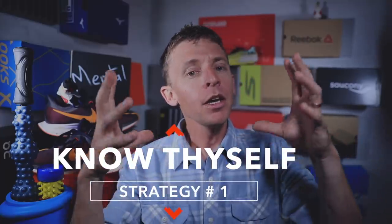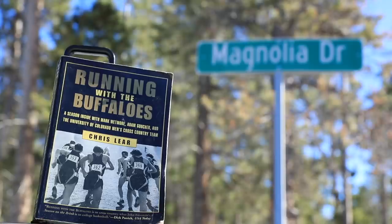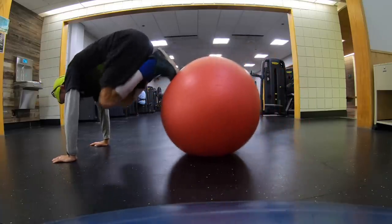Strategy number one for mental confidence: know thyself. I've said this many times. I'm not going to break 2:05 in a marathon or 13:30 in a 5K — it's beyond me. Why set yourself up for disappointment with ludicrous goals? But on the flip side, I was a 16:27 guy in high school for the 5K and I walked on to the CU cross country team. So it's a balance — I'm not saying don't dream, but know thyself. How hard are you willing to work? That willingness will give you the mental confidence to go out and achieve your goals.